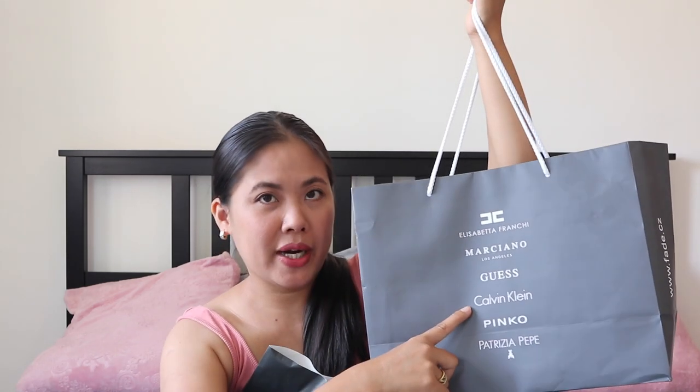Alright, let's proceed. I have the Gaudi bag here, and another paper bag, and the things I got from this one are by the brand Calvin Klein — so there it is. Let's proceed first with Gaudi.